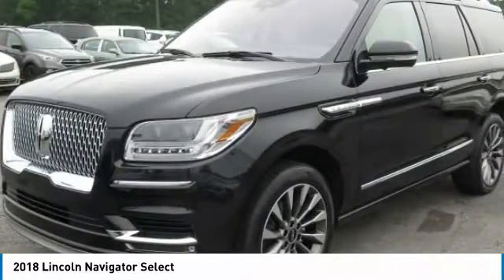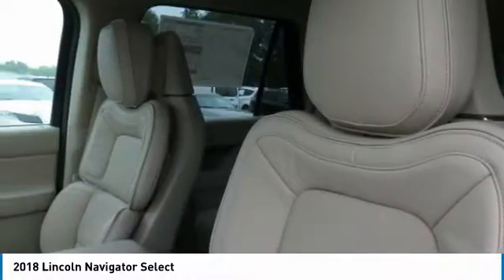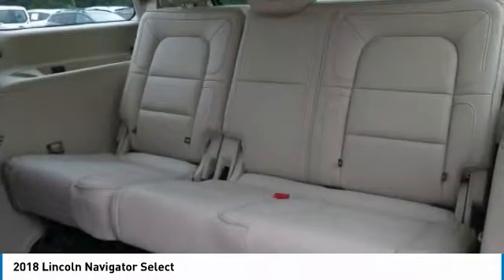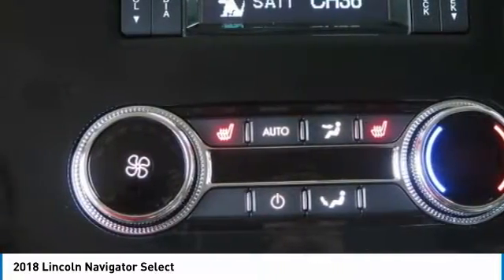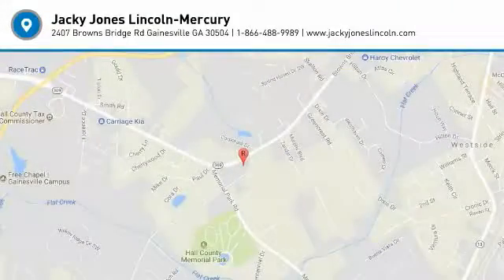Prices do not include GA TAVT, Tag, Title, GA Lemon Law Fee. $56.95 electronic tag registration fee, GA residents only, or $399.95 dealer documentation fee. Must print ad to receive quoted price. Subject to prior sale. Not responsible for typographical errors or VIN generated errors.